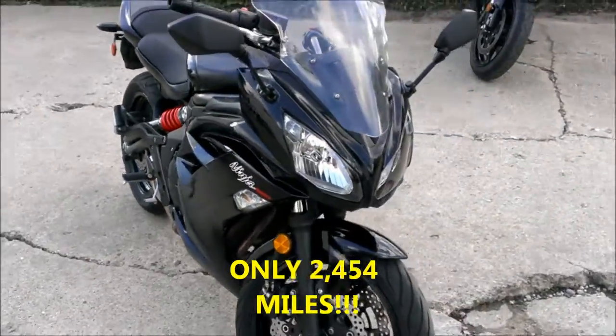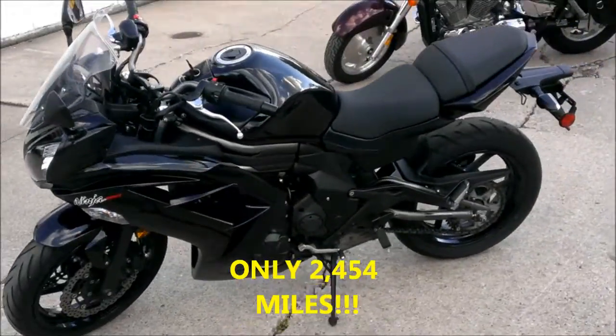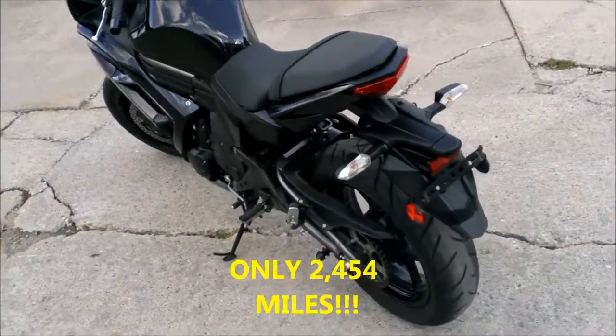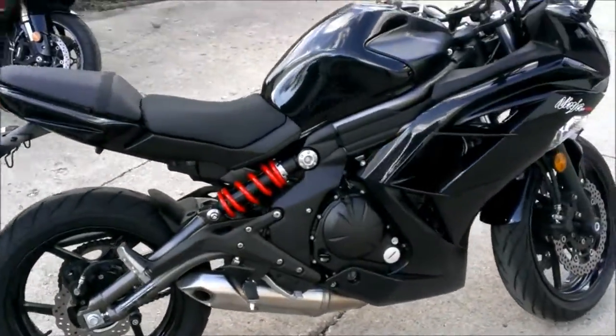Here we have a 2012 used Kawasaki Ninja 650R for sale with only 2,454 miles. This Ninja is like brand new — all stock and in perfect condition: no dents, no dings, no scratches. It's perfect, just serviced, all fluids changed, inspected, and includes a one-year warranty.